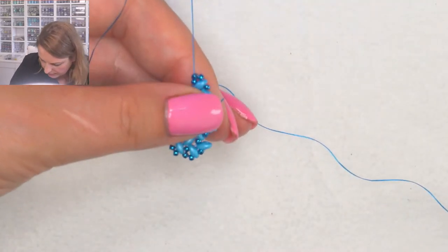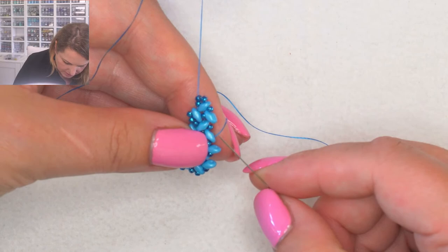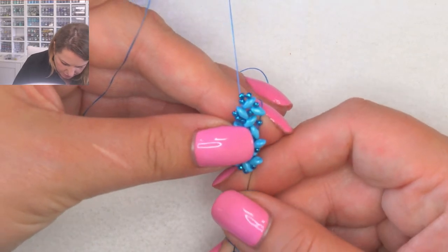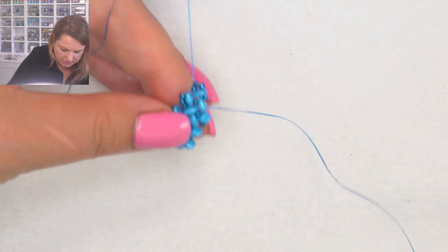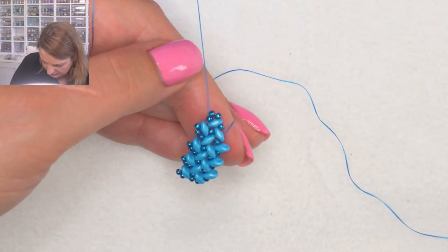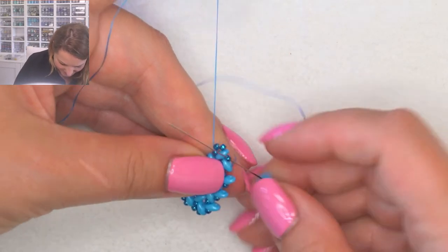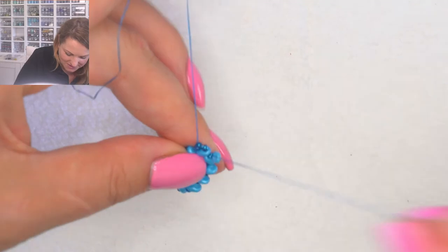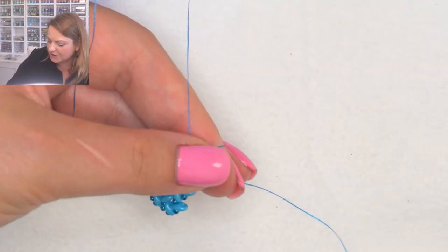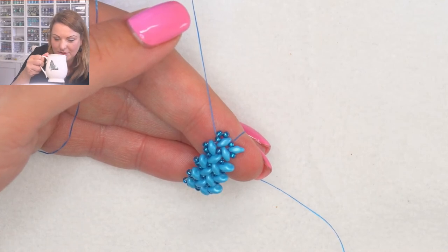It grows quite quickly - you wouldn't think it but it does, because the super duos are not too big or too small. Don't forget your coffee! Mine is there, I'll take a sip in a sec. Sometimes it takes me three hours to drink a cup of coffee because I start beading and forget all about it. Good morning Mina!